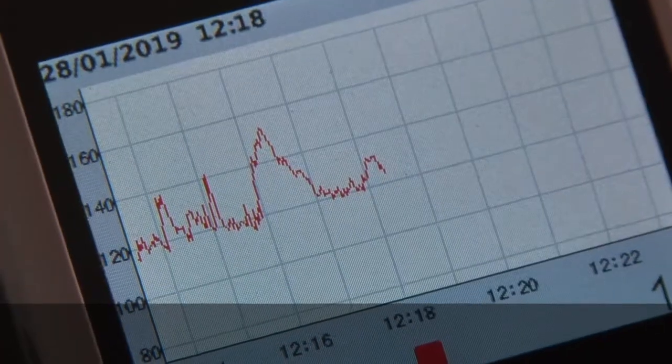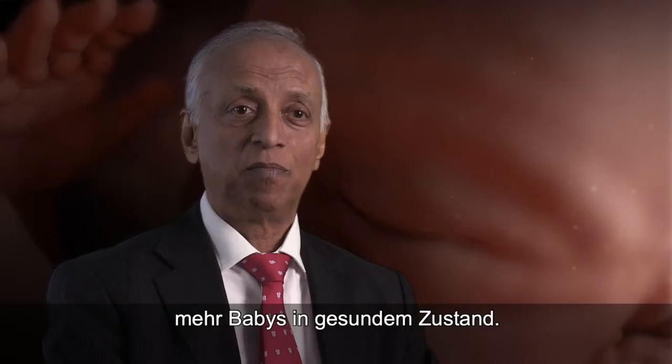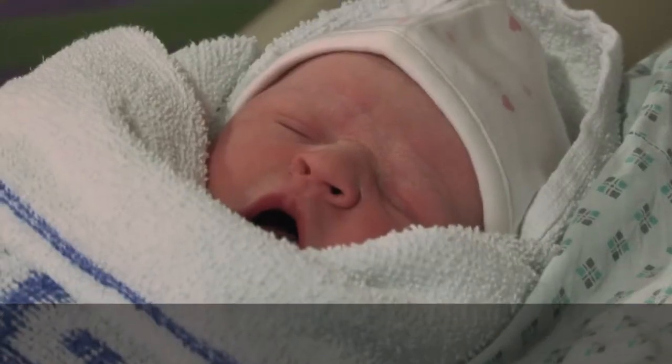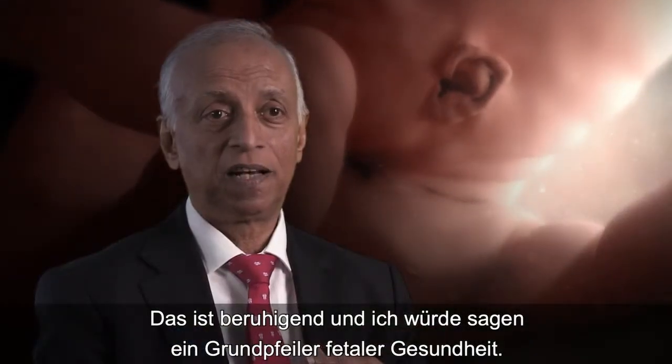If I have a limited amount of money, I can use one of these small Doppler machines and monitor the whole labour. You'll have more babies who are alive, more babies in good condition. We like to see everything with a happy ending — and that's reassurance. I would say it's a hallmark of fetal health.